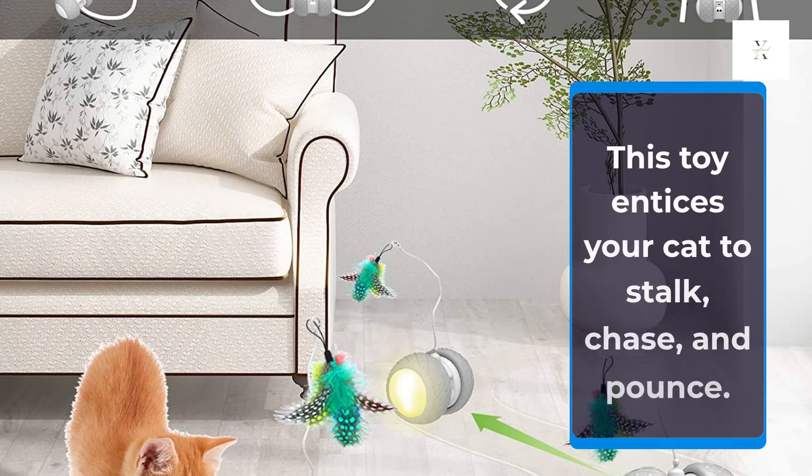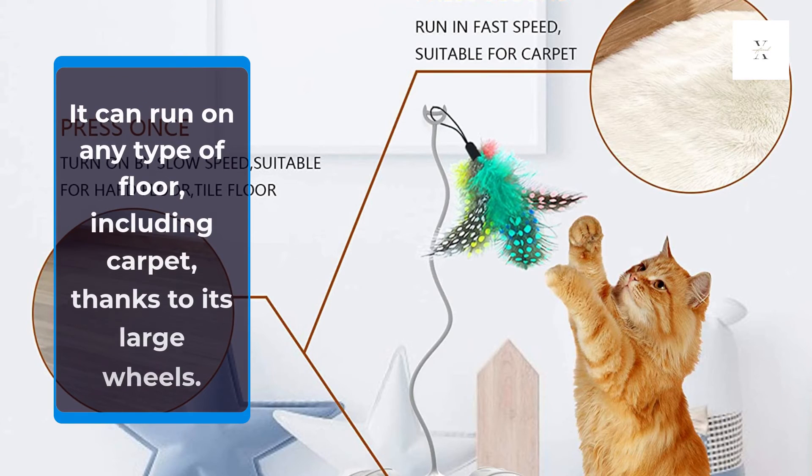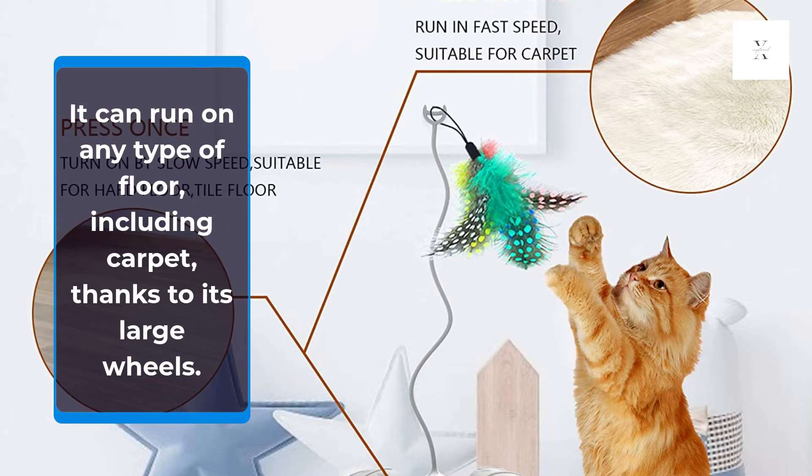This toy entices your cat to stalk, chase, and pounce. There are two modes, fast and slow, so you can adjust it according to your cat's mood and activity level. It can run on any type of floor, including carpet, thanks to its large wheels.